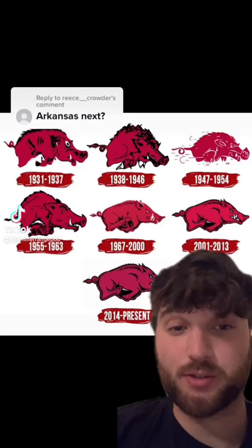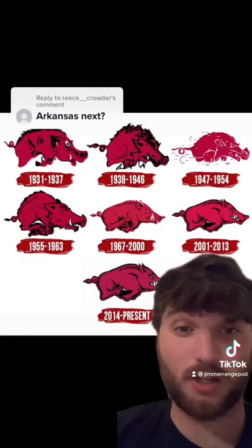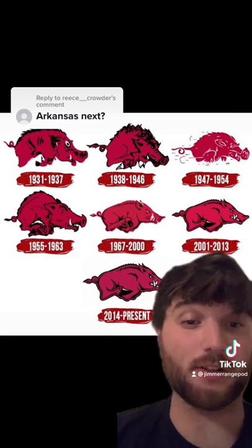On the video I did grading historical logos for the Kansas Jayhawks, I got a ton of requests to do Arkansas, so let's take a look at the Razorbacks.